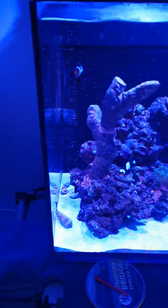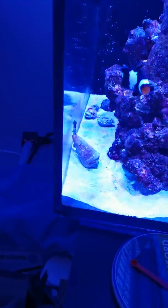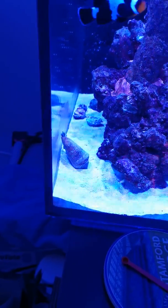Ok so this one I'm just going to go in a bit. There's my little conch, my little massive conch snail, doing well down there.